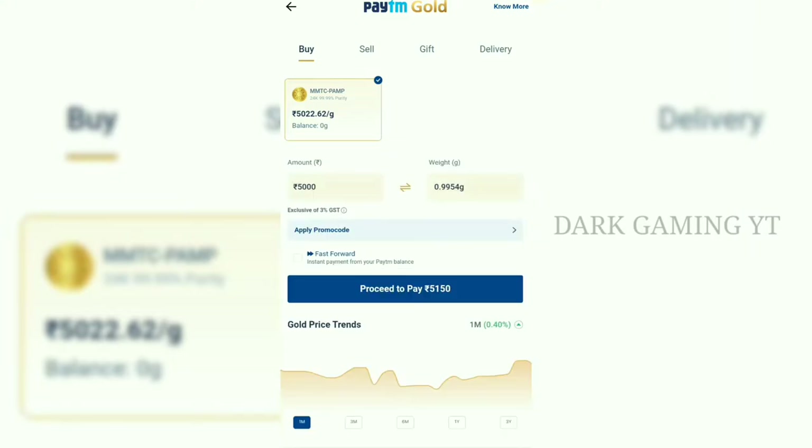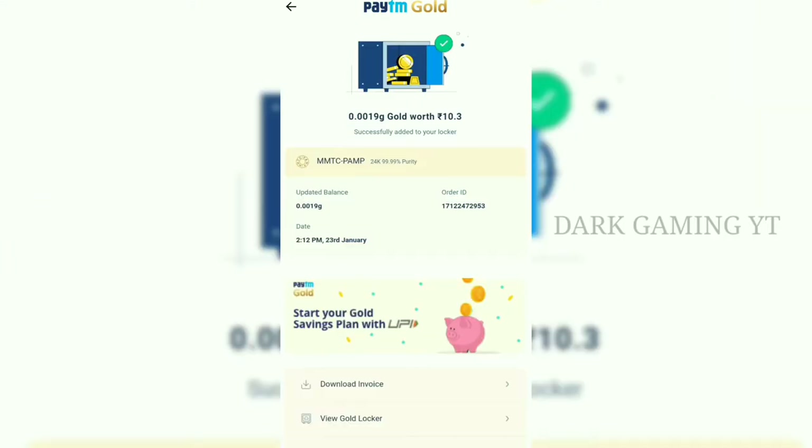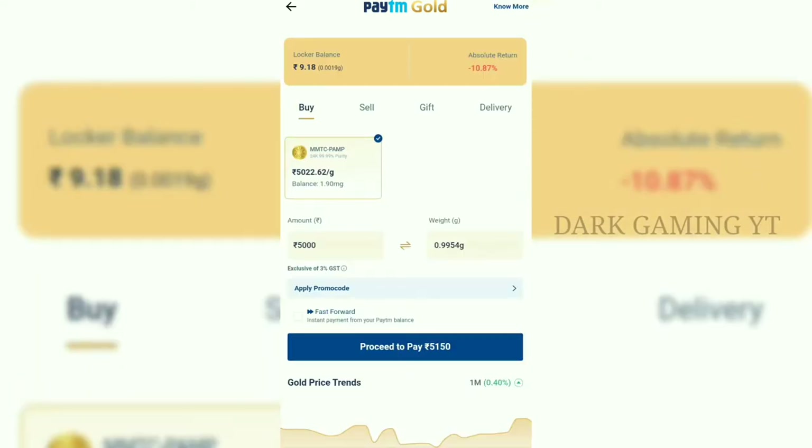You can buy, sell, and deliver — 4 options. For example, we will pay 10 rupees. You can pay for the payment. Now we have to purchase the gold. In the back, we have a sell and return option. We will select the purchase gold option.